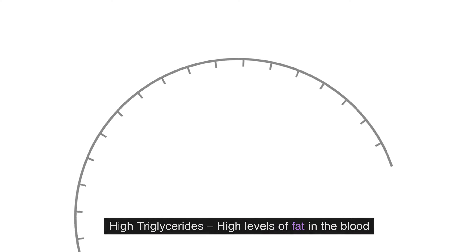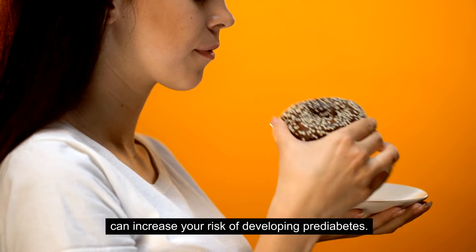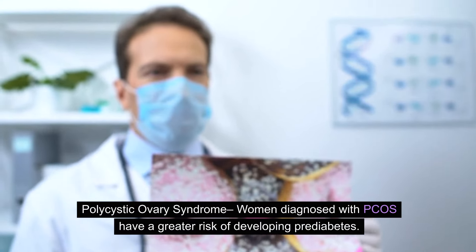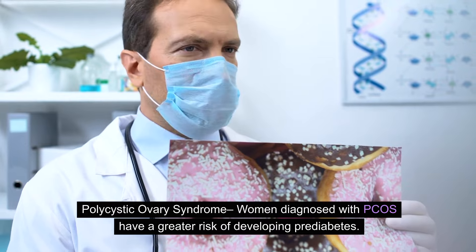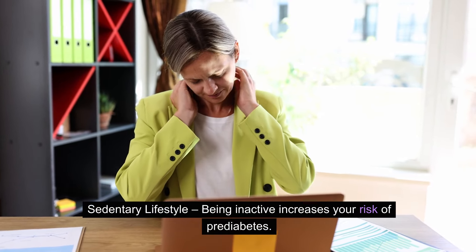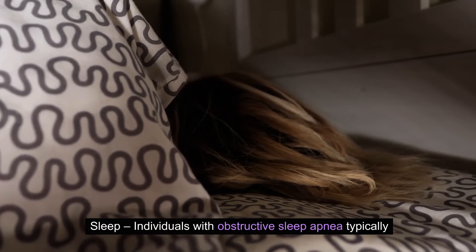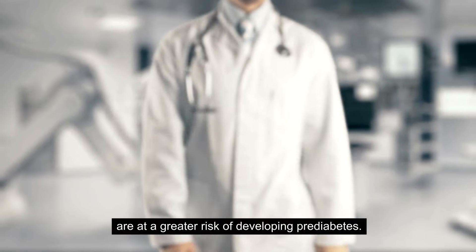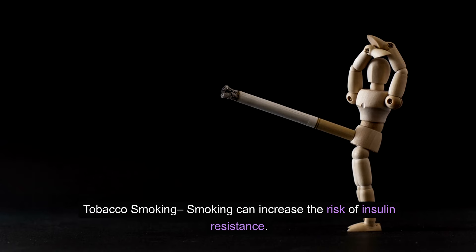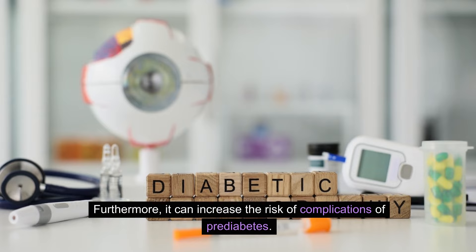High triglycerides: High levels of fat in the blood can increase your risk of developing prediabetes. Polycystic ovary syndrome: Women diagnosed with PCOS have a greater risk of developing prediabetes. Sedentary lifestyle: Being inactive increases your risk of prediabetes. Sleep: Individuals with obstructive sleep apnea are typically at a greater risk. Tobacco smoking can increase the risk of insulin resistance and complications of prediabetes.